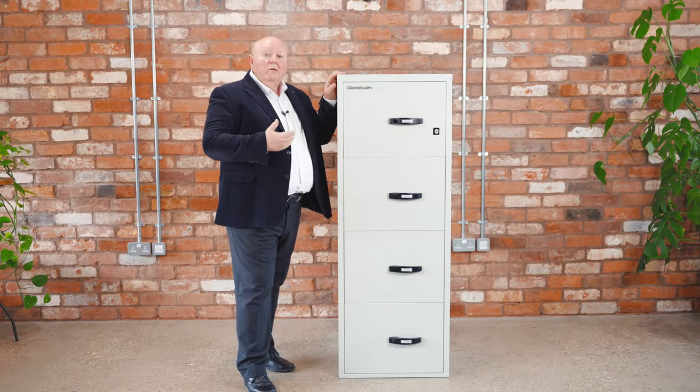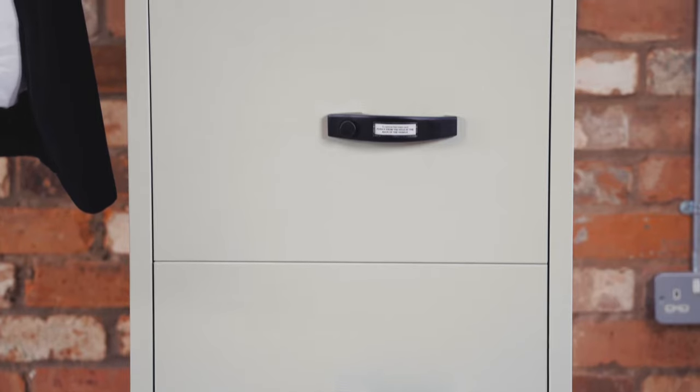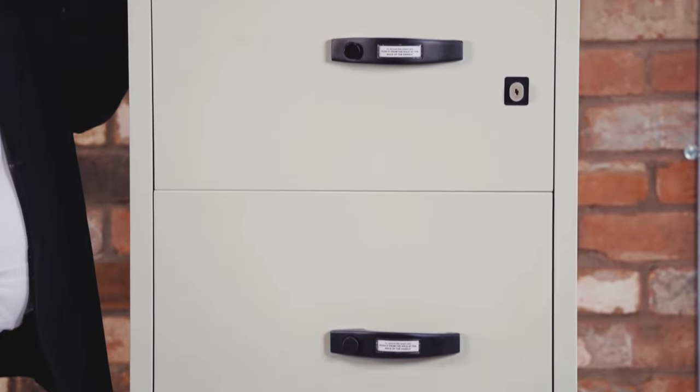Firefiles are available in two or four drawer configurations. A two drawer would go next to a desk, and a four drawer would be free standing as you see here.